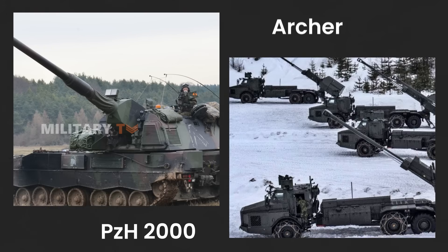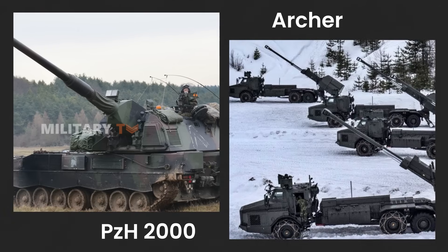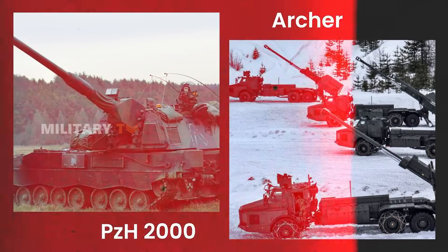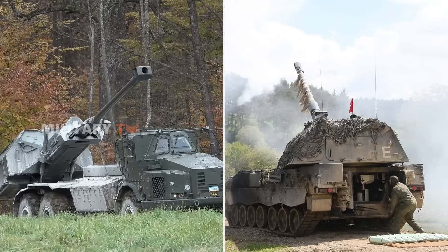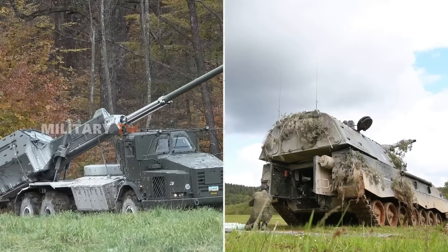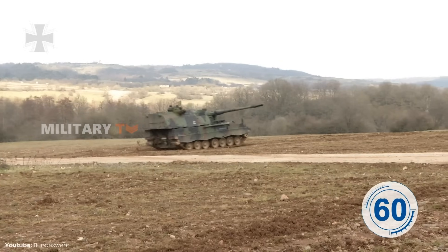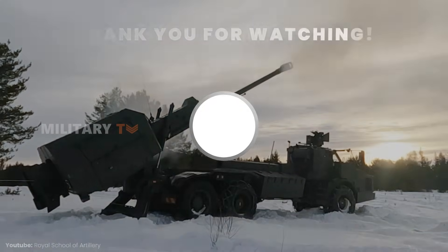When comparing the Archer and PZH-2000, each artillery system has its unique strengths on the battlefield. Choosing between them really comes down to operational needs — go for the Archer if you want speed and precision, or the PZH-2000 for sheer firepower and range. Now it's your turn: which system do you believe reigns supreme on the modern battlefield? That's all for today, thank you for watching!